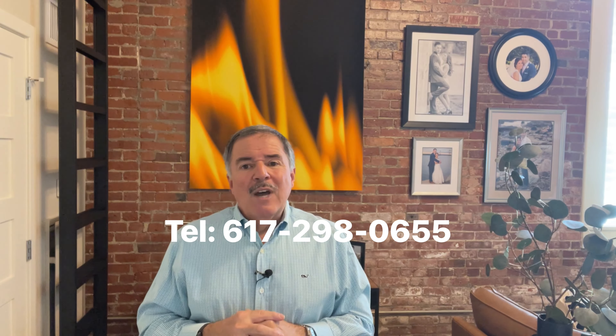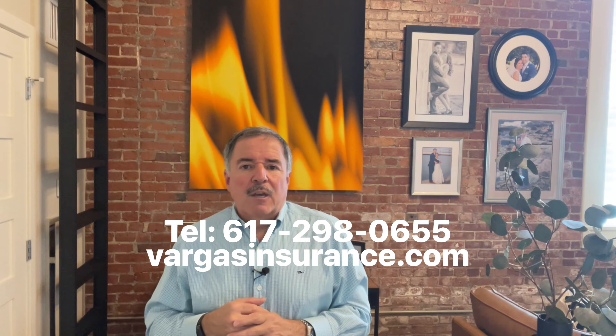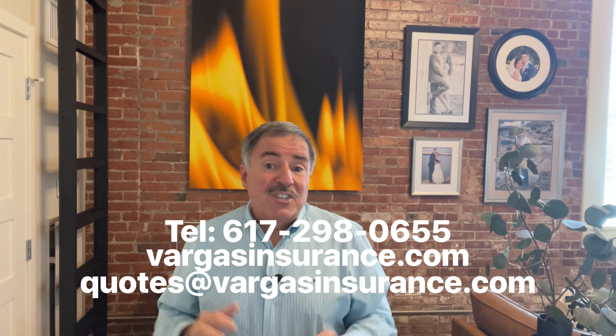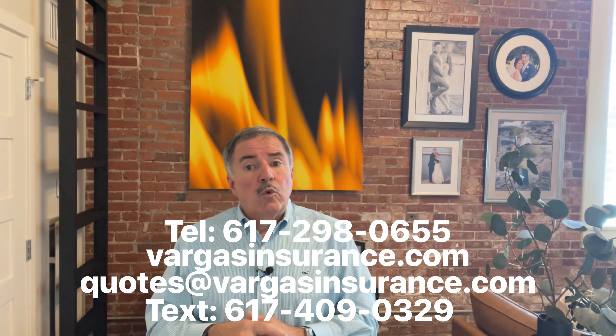You can reach our team various ways: by dialing 617-298-0655, visiting VargasInsurance.com and clicking on the Compare Quotes tab, sending our team an email to quotes@VargasInsurance.com, or sending us a text to 617-409-0329 and one of our team members will respond right away.